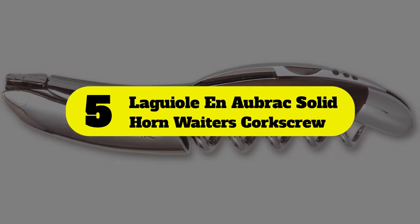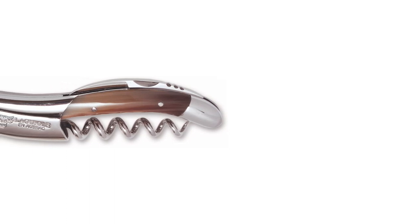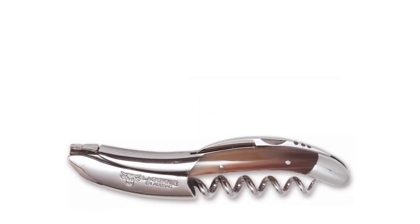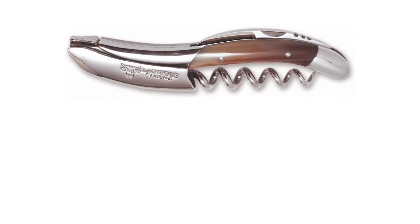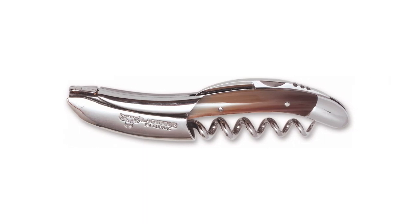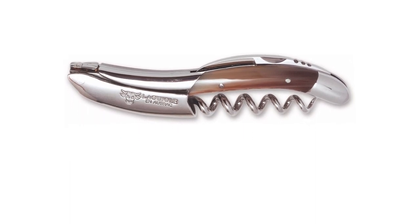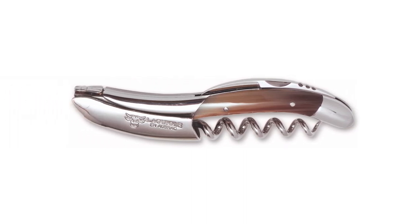Number 5: La Guille & Aubrac Solid Horn Waiters Corkscrew. Some occasions call for an extremely fancy wine key, and nothing really fits the bill quite like the La Guille & Aubrac Solid Horn Waiters Corkscrew. This is a tried-and-true brand known for its heirloom-quality products, and this particular corkscrew is the product of top-of-the-line materials — think Sandvik stainless steel combined with solid Nigerian zebu horn and craftsmanship. If you've ever wanted to feel like you're cutting through a stick of butter when opening a bottle of wine, this is the ticket. The ebony storage and gift box is a nice touch, too.